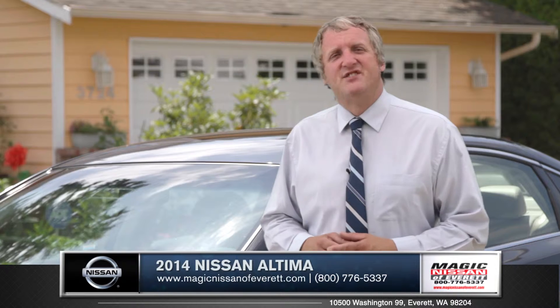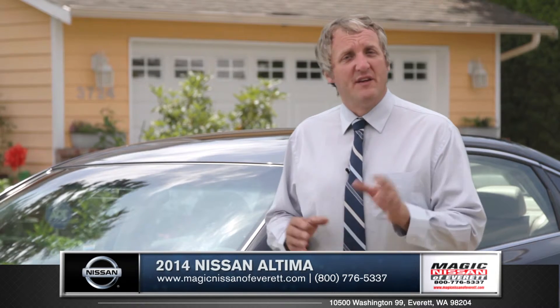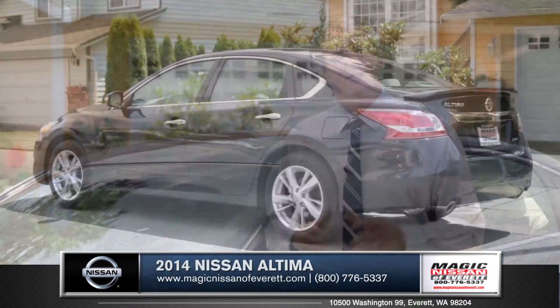Innovative, ultra-stylish, and having some of the best safety technologies on the market, the Altima does not compromise. Come down and see us and check out the 2014 Nissan Altima.